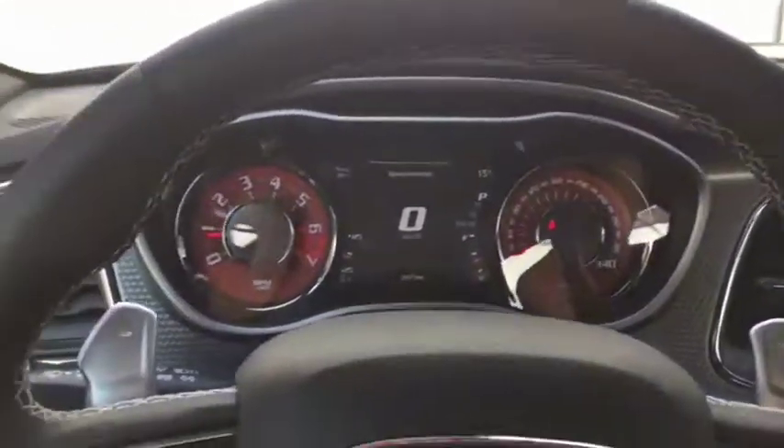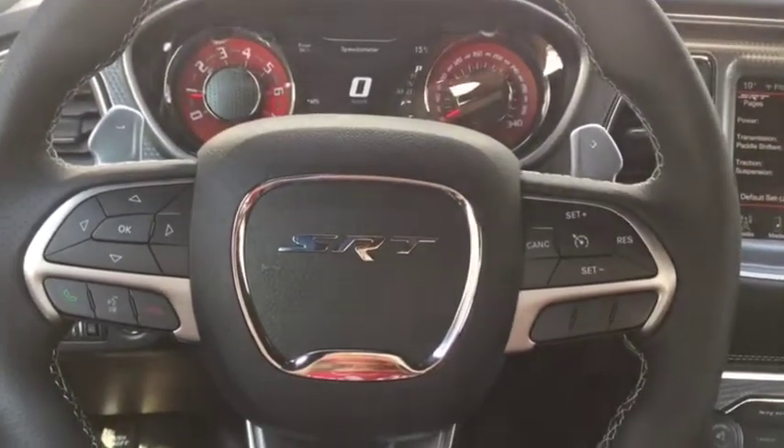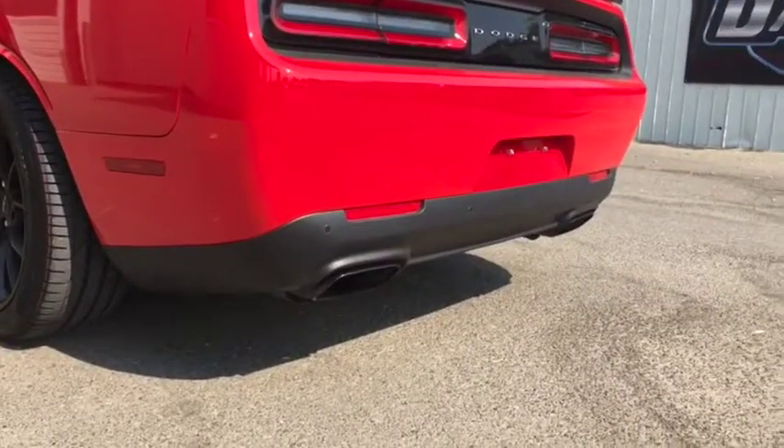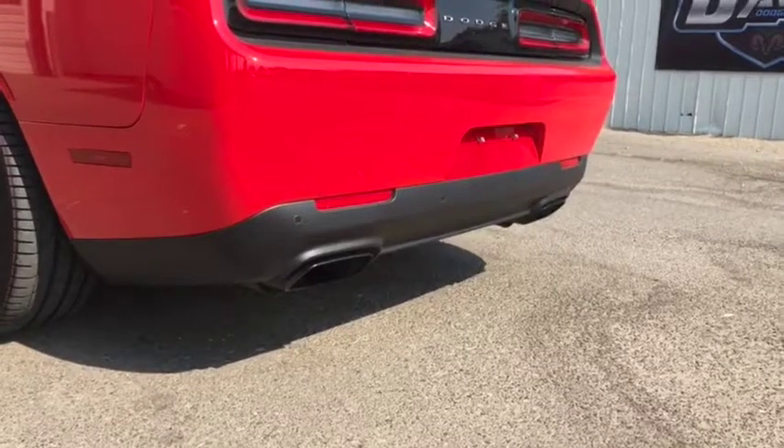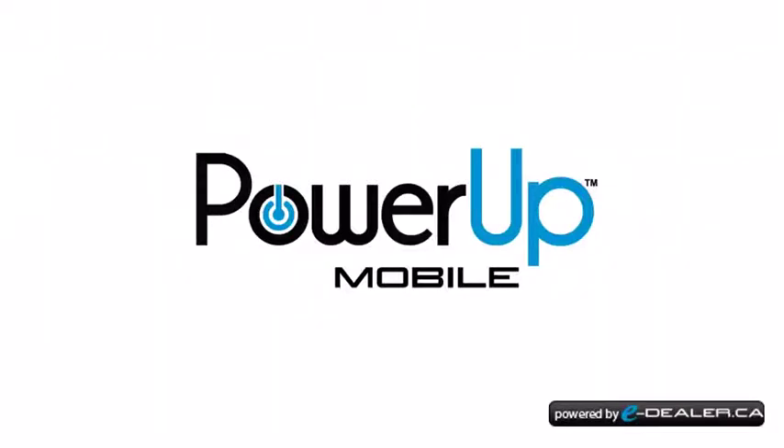So come take a look at this Hellcat today at Davis Dodge in Fort McLeod and let's see if we can get you in your new ride.